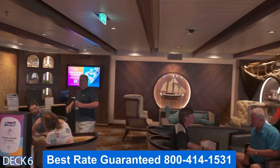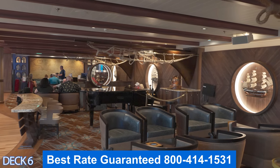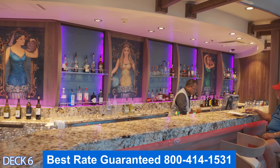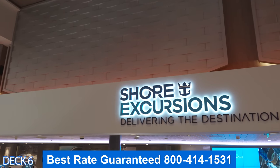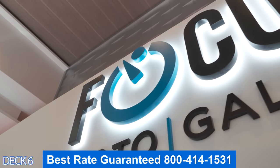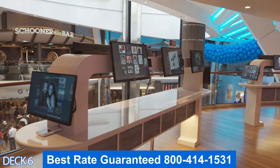Let's start off at Schooner Bar. This is a place where a lot of people like to come and enjoy the piano music, sing along with the piano player, and grab a drink. Over here by the bar there are comfortable seats where you can look out onto the Royal Promenade and look down at the Rising Tide Bar. Across the way is the Excursions Desk. I recommend that you book your excursions online before you get on the ship because they do sell out. Over here is the Photo Gallery — this is where you're going to find the pictures that the photographers took of you while you were on board.